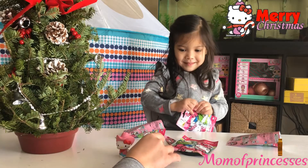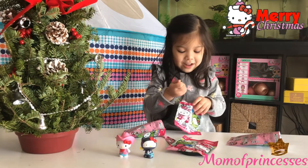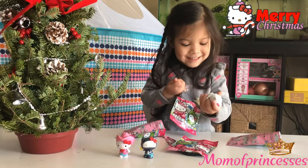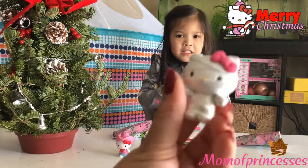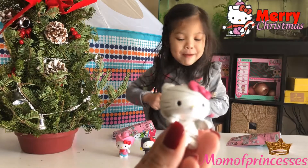Hopefully we'll get the princess. We got the mummy — we got the mummy! Yes, we did. That's like a little shine to it. So cute. Hello Kitty Mummy!